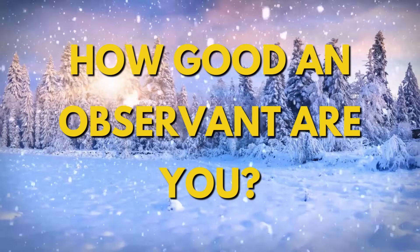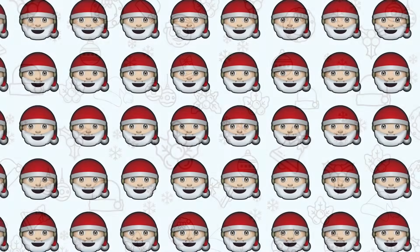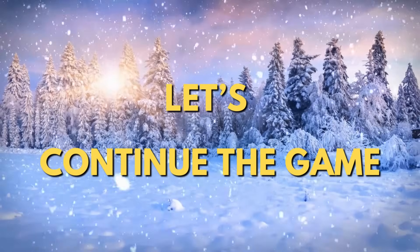How good an observant are you? We have prepared 30 challenging puzzles for you using Christmas emojis. Let's continue the game.